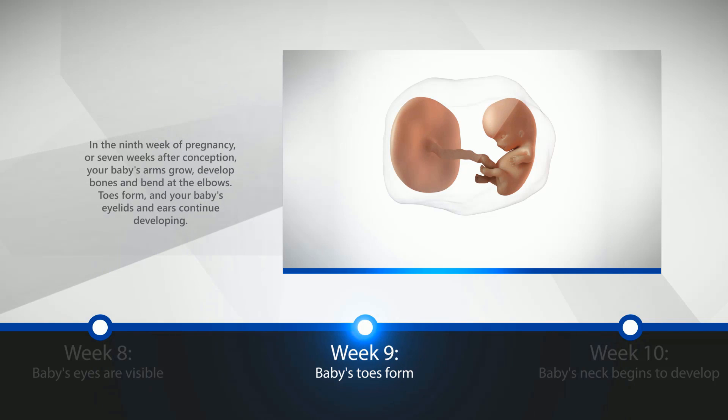Week 9: Baby's Toes Form. In the ninth week of pregnancy, or seven weeks after conception, your baby's arms grow, develop bones, and bend at the elbows. Toes form, and your baby's eyelids and ears continue developing.